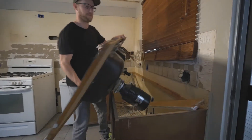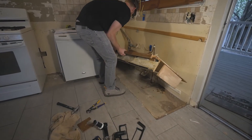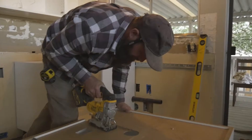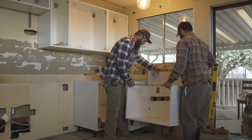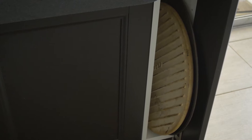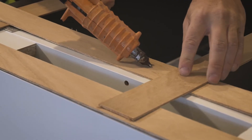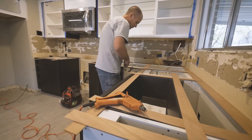Pretty much everything had to go. So we included things like custom pull-out spice racks and cookie sheet cabinets, and really had the contractor modify the cabinetry so that it didn't necessarily look like IKEA.